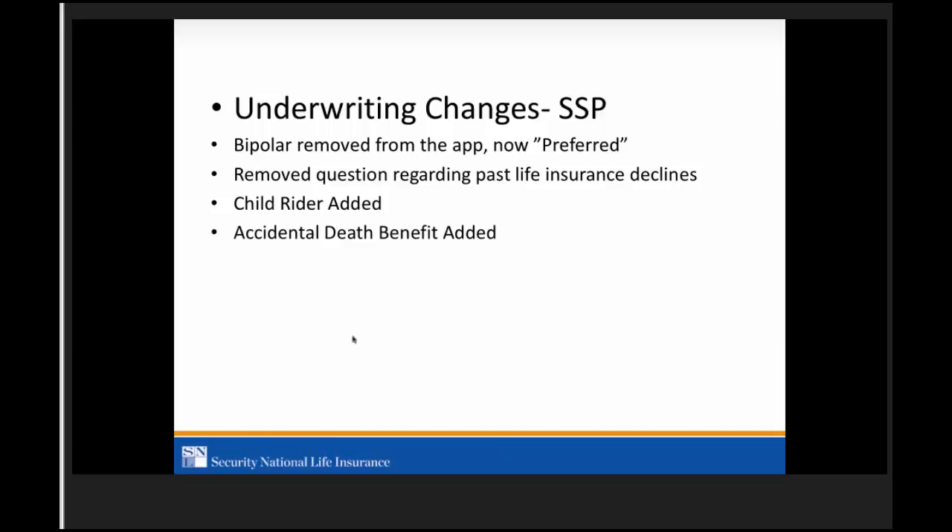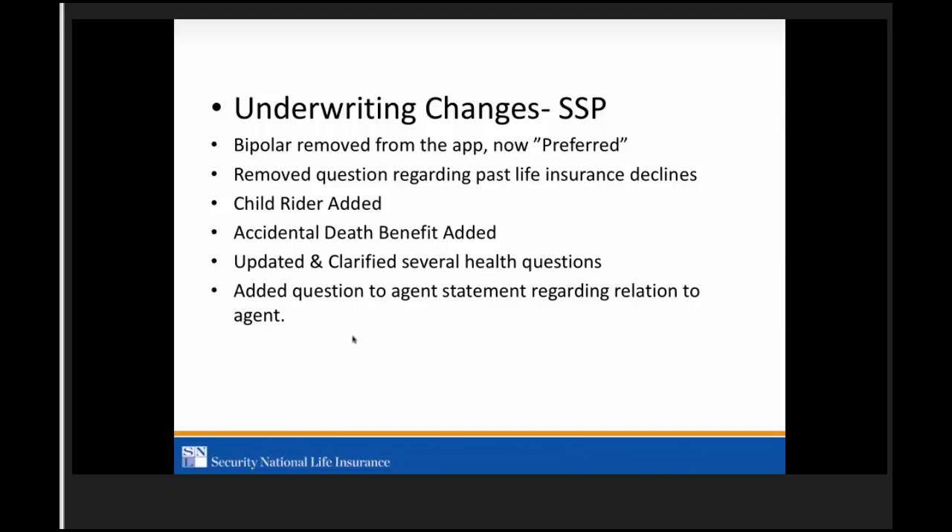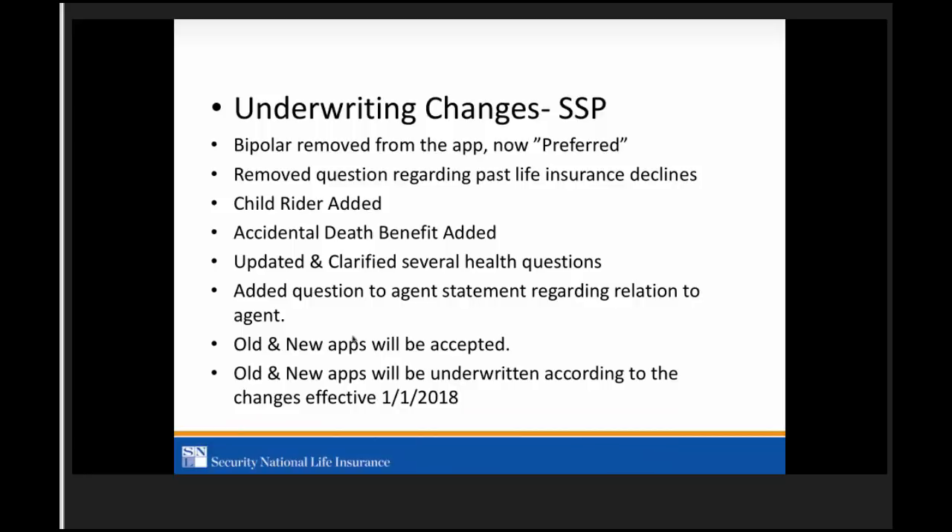The biggest change with the application is that we updated and clarified several health questions — we were already underwriting most of these things the way I'm about to illustrate. We also added a question to the agent statement regarding relation to agent — if you're writing an app on someone related to you, check yes, which means commissions are paid as earned in all cases. Old and new apps will both be accepted and underwritten via the new guidelines, which went into effect January 1, 2018.